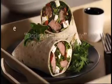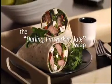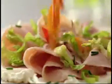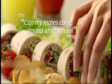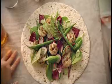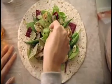Have you tried Mission Deli wraps yet? They make everyday food more exciting. Just choose your favourite fillings and you can make a tasty, satisfying wrap in seconds.